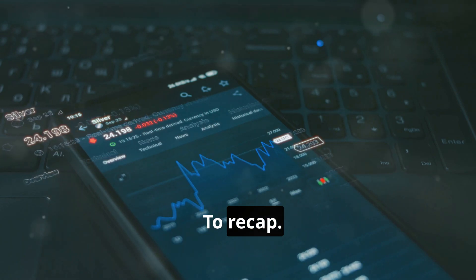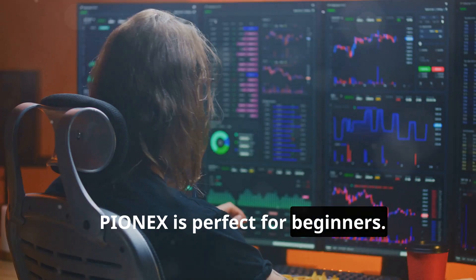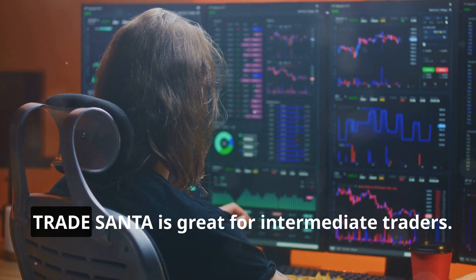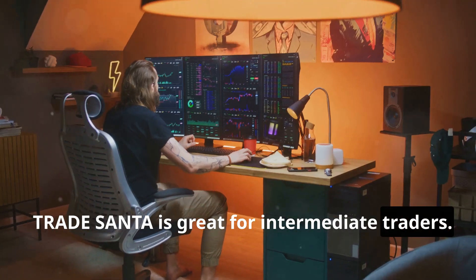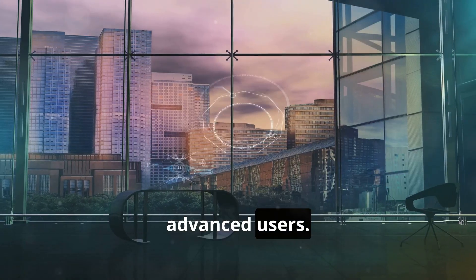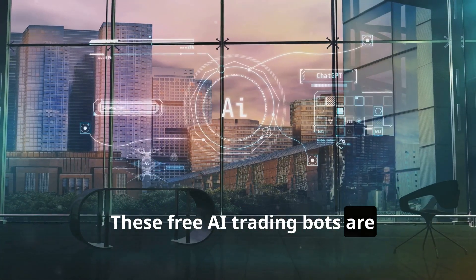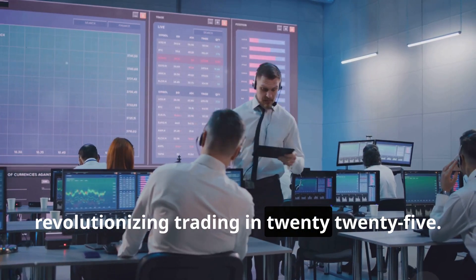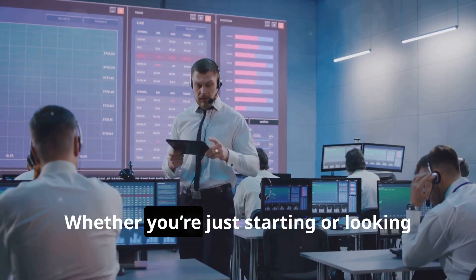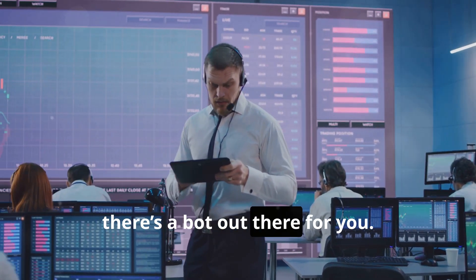To recap: PionX is perfect for beginners, Trade Santa is great for intermediate traders, and CryptoHopper is a powerhouse for advanced users. These free AI trading bots are revolutionizing trading in 2025. Whether you're just starting or looking to refine your strategies, there's a bot out there for you.